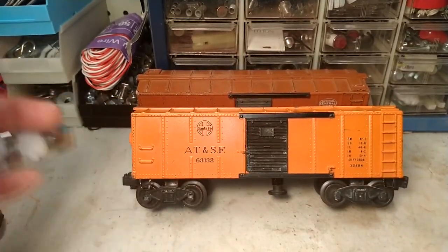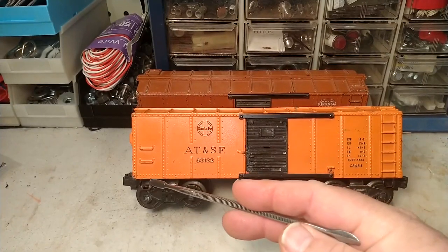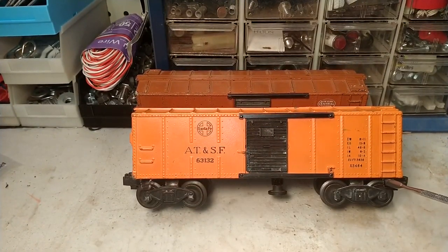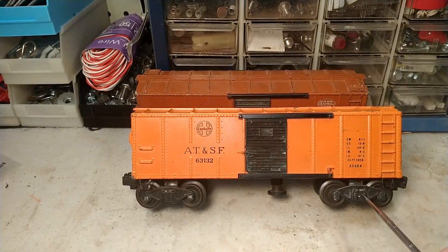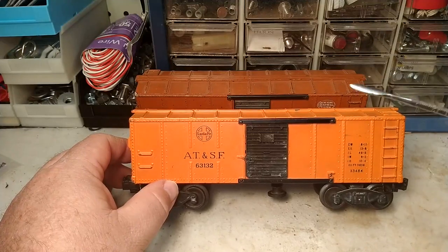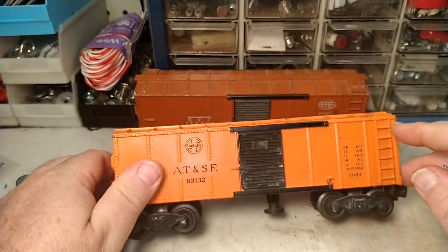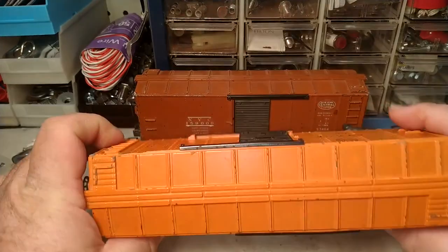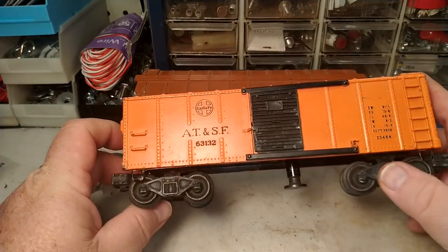As for determining a date of manufacture — these were made from 1949 to 1952, and there are some variations. On the Santa Fe car, we see steps on the corners, which indicates 1949 production. We also have staple end trucks — you can see the little staple pieces — rather than a solid bar, which also indicates 1949. The earliest 1949 Santa Fe cars would have brown metal doors; this one has black doors, but one is metal and the other is a replacement plastic door, so this car is not original.